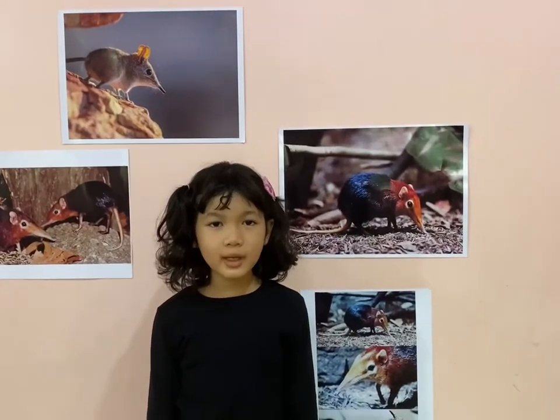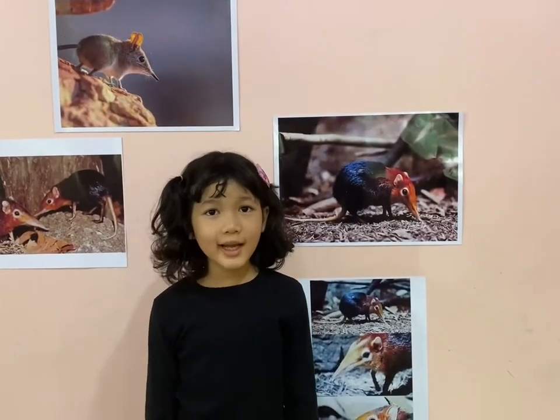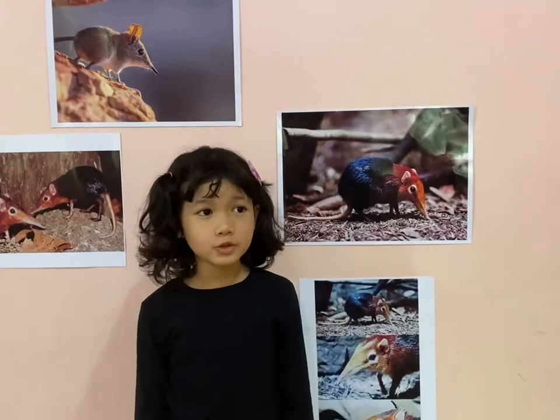Hello guys, welcome back to my channel. Today I'm going to talk about elephant shrews.